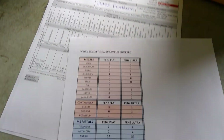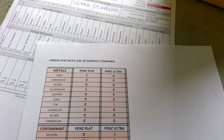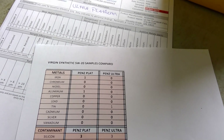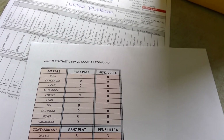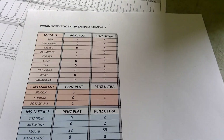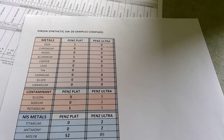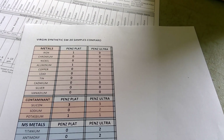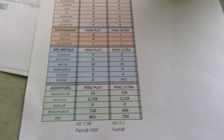Looking at wear metals on top, it's a very pure oil on both of them. The Ultra is at zero everywhere except one reading, and the Platinum has one ppm of iron and aluminum. Moving on to contaminants, again very low on both. Penzoil Ultra has two ppm of sodium and the Platinum has zero, but that's not a very bad contaminant. For the multi-source metals, this is where we start to see a big difference.